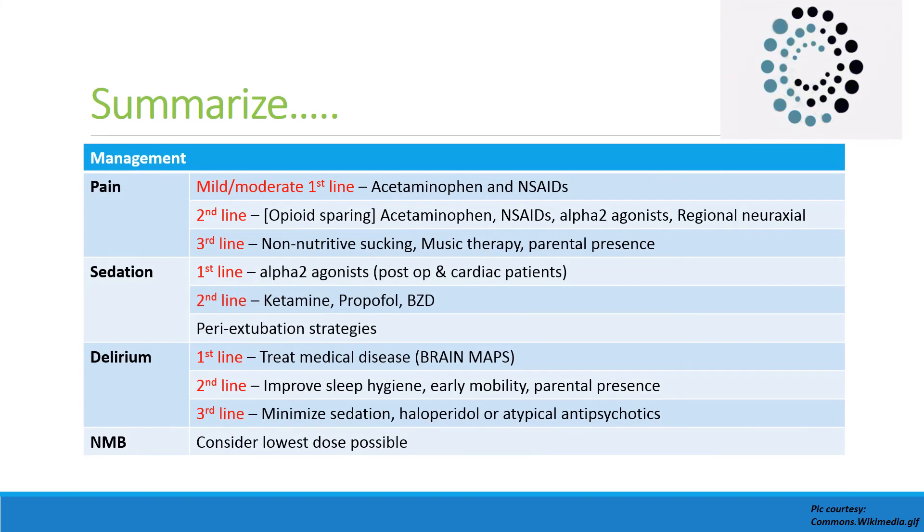Summarizing management: for mild to moderate pain, first-line analgesics are acetaminophen and NSAIDs. As second-line opioid-sparing drugs, acetaminophen, NSAIDs, alpha-2 agonists, and regional analgesia can be given. Third-line analgesia strategies are non-nutritive sucking, music therapy, and parental presence — though third-line, these are very important. First-line sedative drugs are alpha-2 agonists, especially in post-operative and cardiac patients.